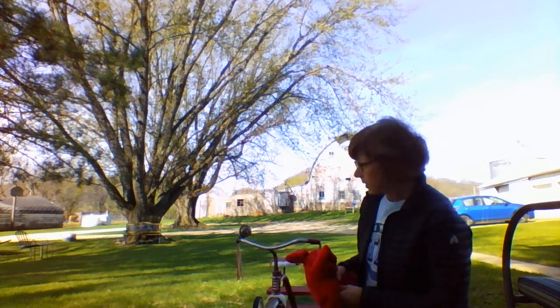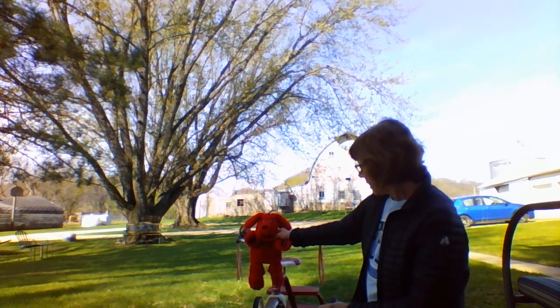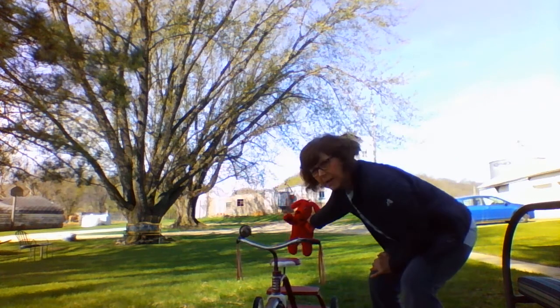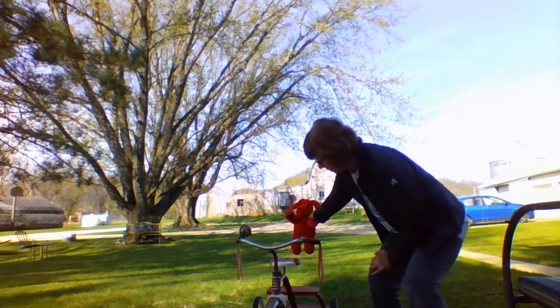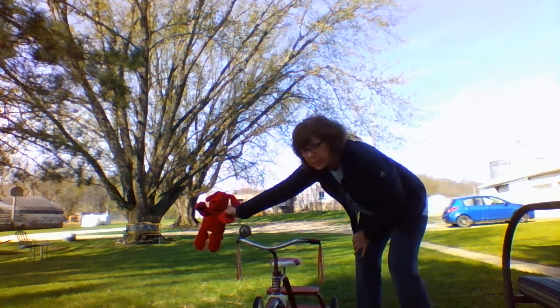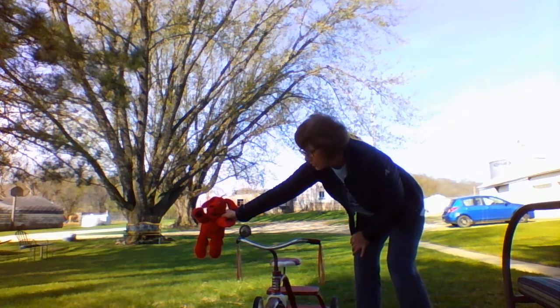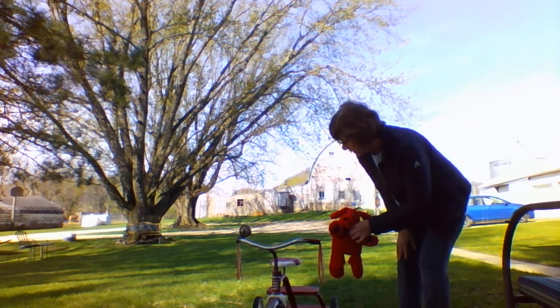First I'm going to put Clifford in front of the trike. He is in front of the trike. Now I'm going to put Clifford behind the trike. Now Clifford is going to be on the right side of my trike. Now he's on the left side of my trike.